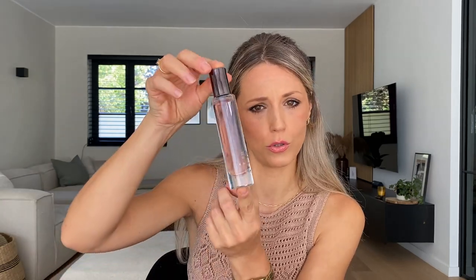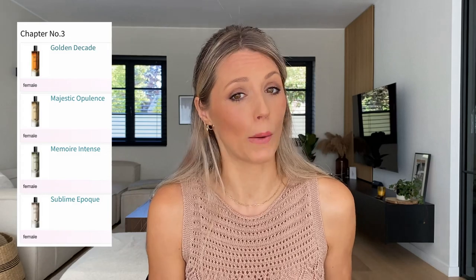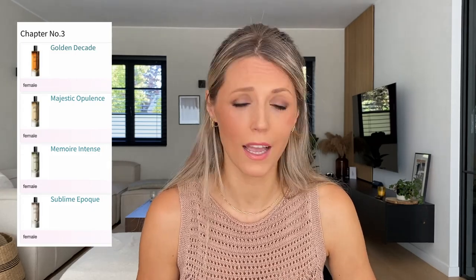If you're already familiar with Zara fragrances, you know that they have several chapters of fragrances besides their normal signature fragrances. They always come in those long cylinder bottles — tiny ones of 30 ml and bigger ones of 80 ml. In 2021, they came out with Chapter 3, which included Golden Decade, a dupe for Libre or Libre Intense; Majestic Opulence, dupe-ish for La Vie est Belle Intensement; Sublime Epoque, a dupe for Armani My Way; and Memoire Intense, a dupe for Idol by Lancome. For some reason, they've now added two more to Chapter 3 — Black Dart and Memorable Aura.